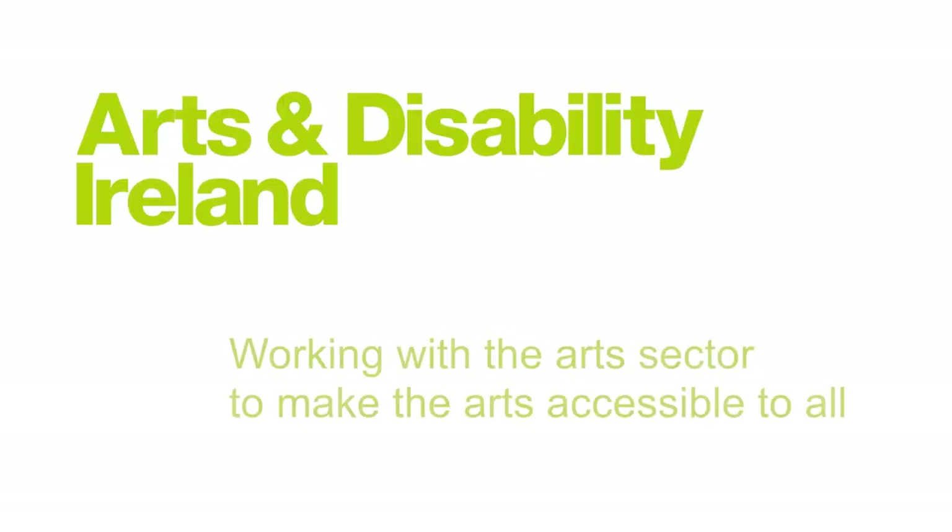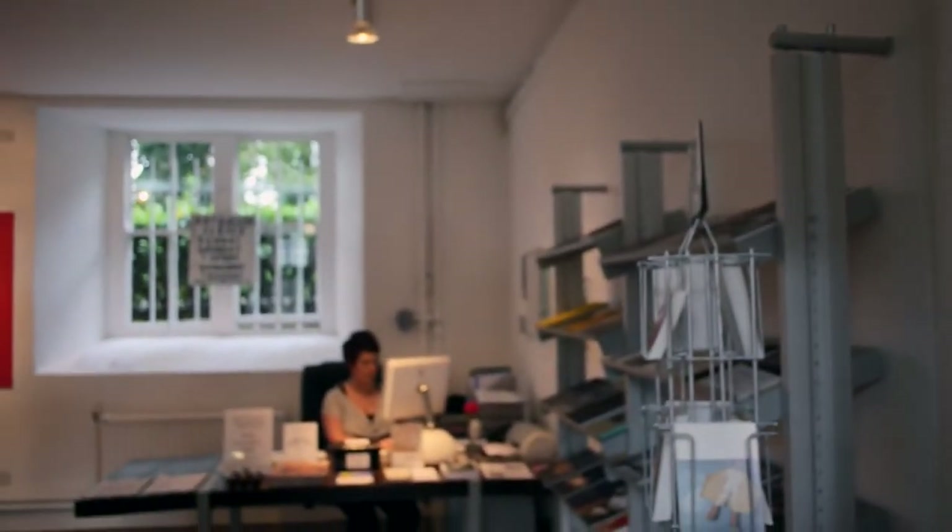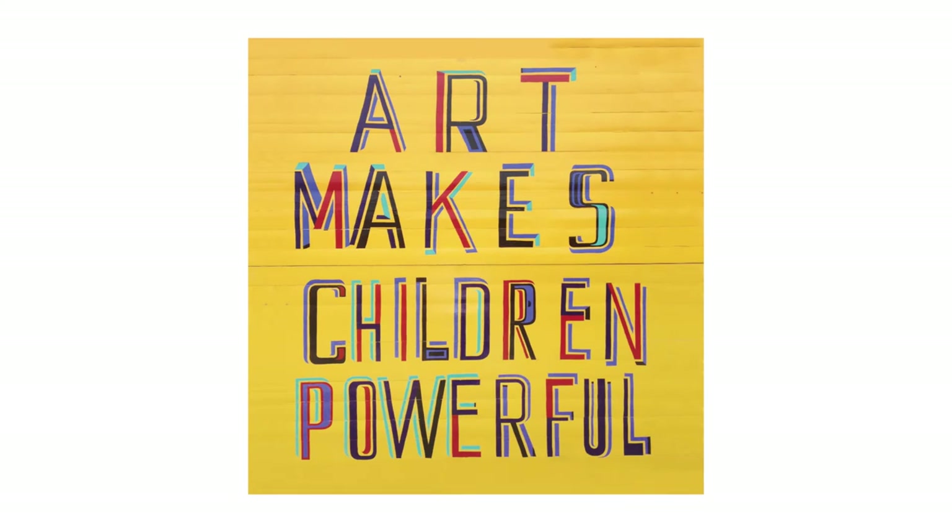Arts and Disability Ireland, working with the arts sector to make the arts accessible to all. Discovery Pens. Butler Gallery and Kilkenny Arts Festival presented Art Makes Children Powerful by Bob and Roberta Smith, August 10th to October 6th, 2013.